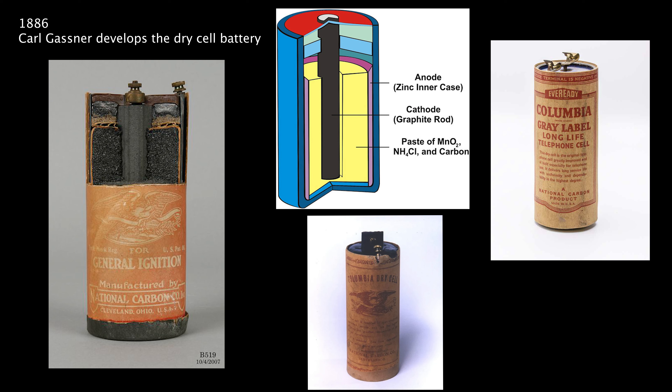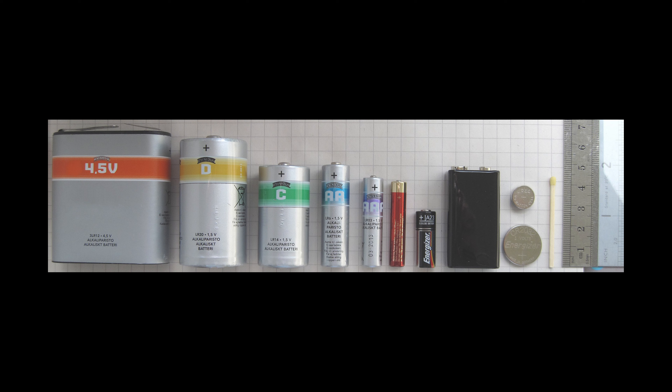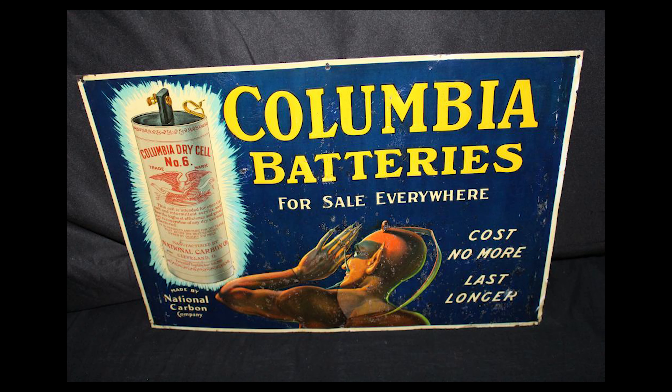A few years later, in 1886, the first dry cell battery rolls off the line. Karl Gassner invents a zinc carbon-based disposable battery which uses an almost dry paste as an electrolyte. This was a big advance — it made batteries safer and less likely to dissolve the thing they were placed in. This new type did not require maintenance; you didn't have to add acid when acid evaporated. The paste held the plates in place and the battery could be used at any angle.